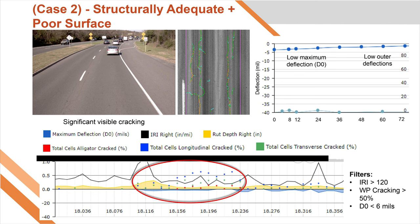The benefit of having structural data to supplement current practices is that it provides more insight for decision makers, leading to more informed decisions and more efficient capital allocation.